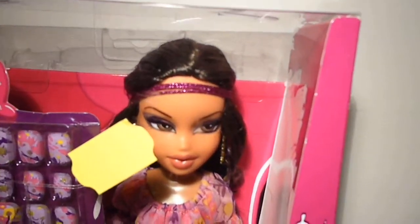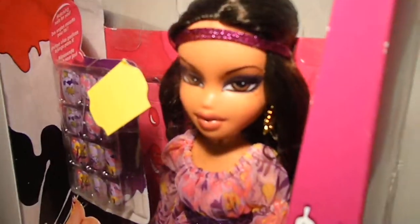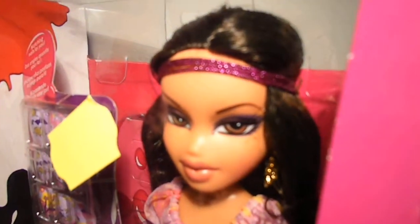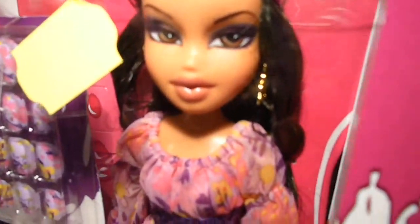She has long wavy hair, two shades of purple eyeshadow, and pearly pink lips. She also has a purple glittery headband which is made of three ropes — so pretty — and she also has golden dangling earrings.